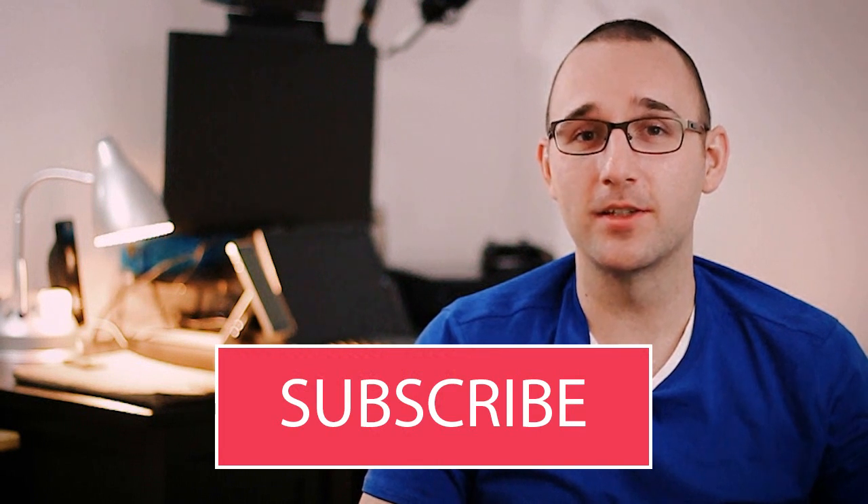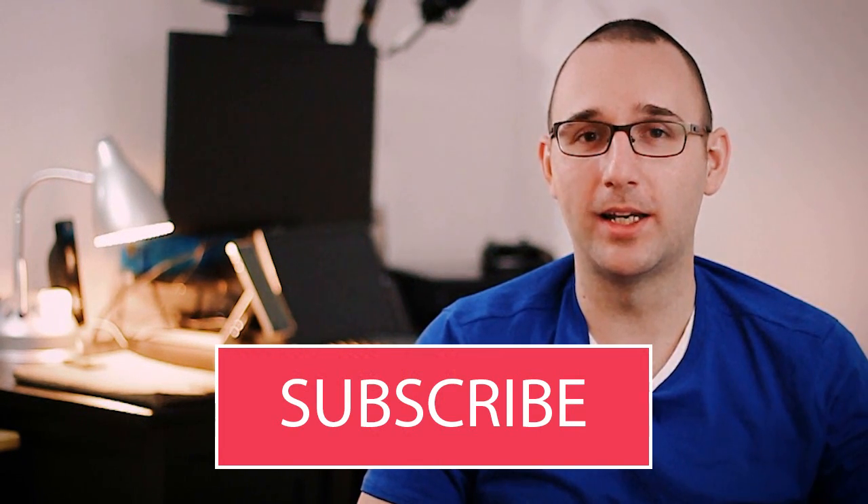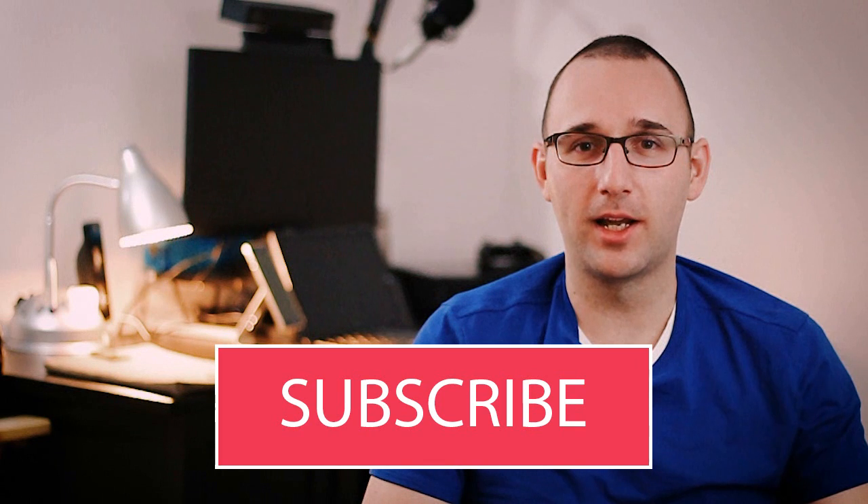Next week I'm going to be showing you the best games for Windows 10, so if you want to be sure you don't miss that, go ahead and hit the subscribe button on the screen now. Thanks so much for watching, everybody. Have an awesome day.